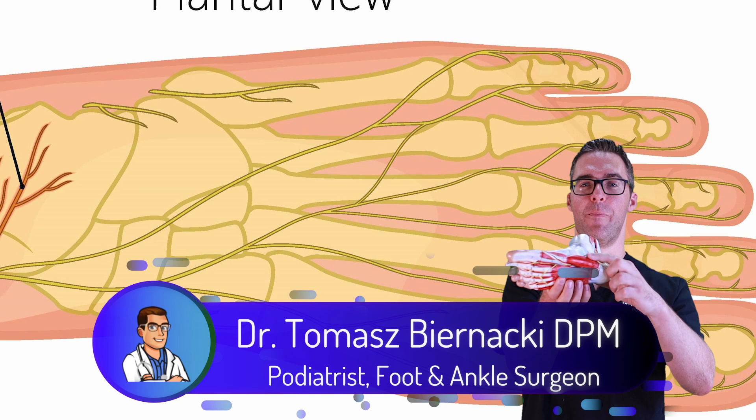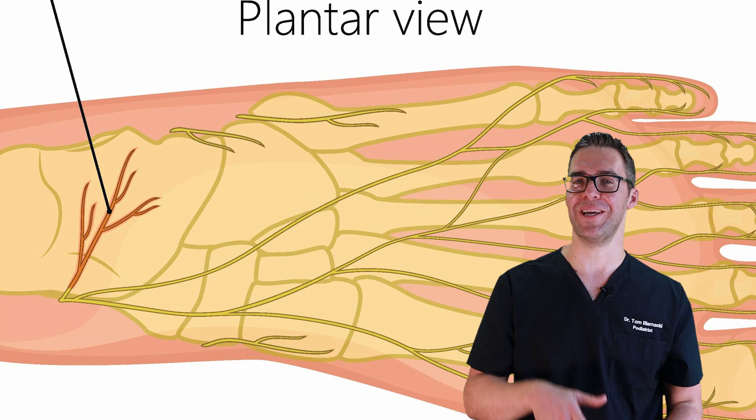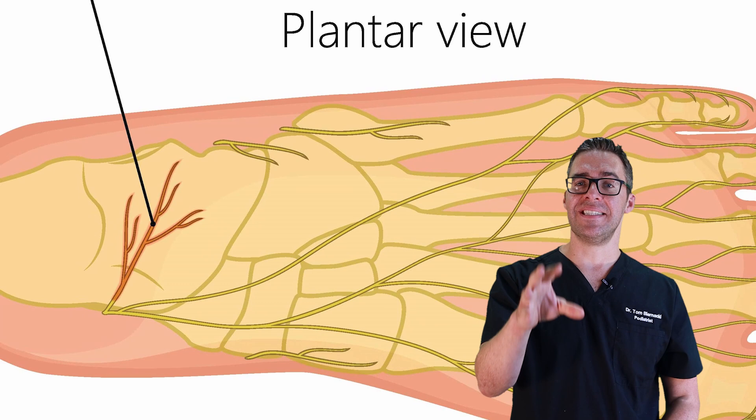This is Tom Bernanke and I'm talking today about numbness, burning, tingling, throbbing, morning pain, nighttime pain. Do you have pain on the inside of your heel, on the bottom of your ankle? Do you have numbness, burning, and tingling? I think I'm repeating myself here, but that's how painful and annoying this problem is.